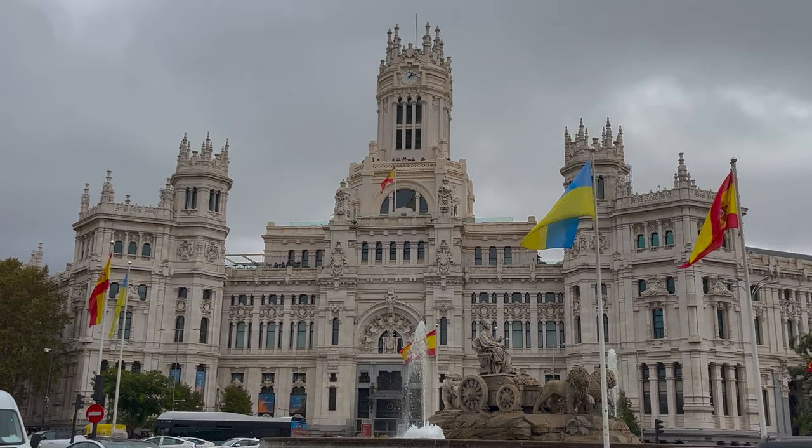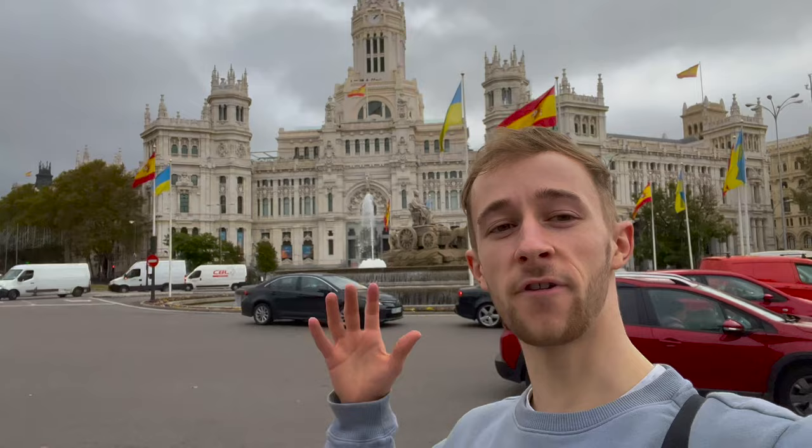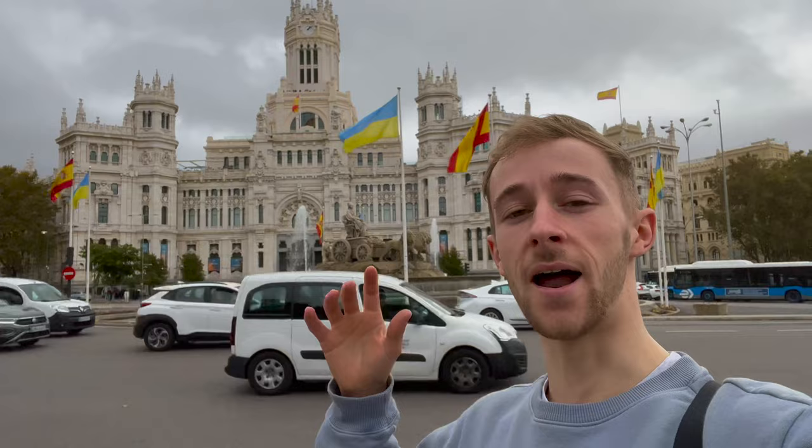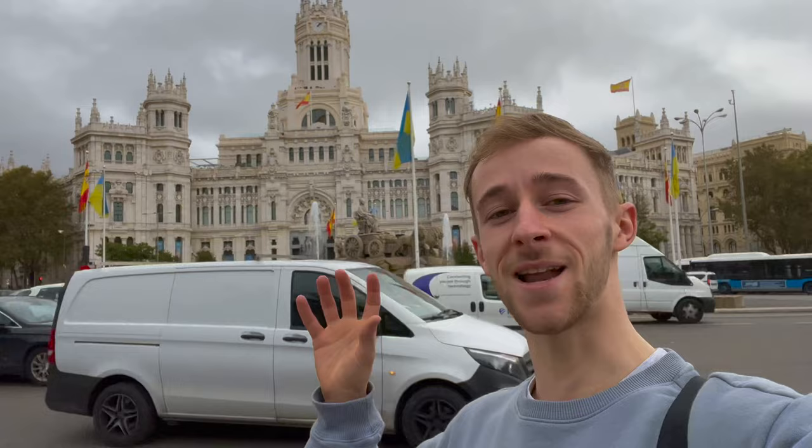Just behind it stands a really beautiful stone-white building. This is Palacio de Cibeles, or Cibeles Palace. Originally begun to be built in 1907 as a post office, it's now kind of a place where the city council are, and a cultural centre. Honestly, it's just such a stunning little spot. I'm hoping we find more little gems like this dotted around the city of Madrid.